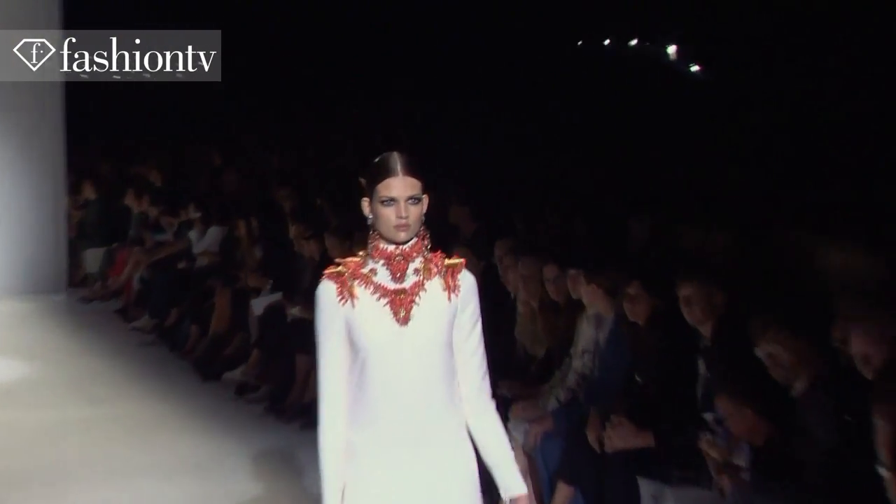Gorgeous white, long sleeve — which I think is super chic — embellished with beautiful coral beads.